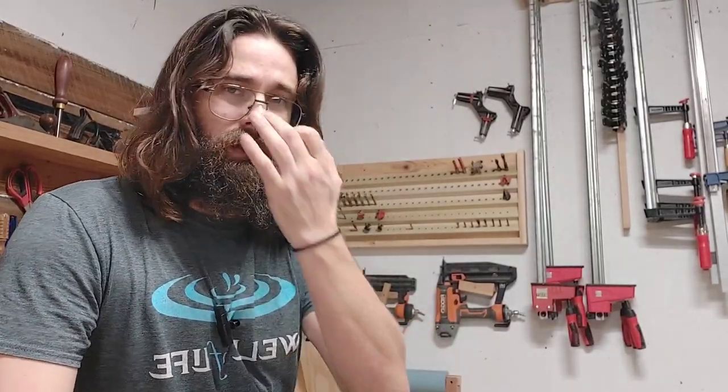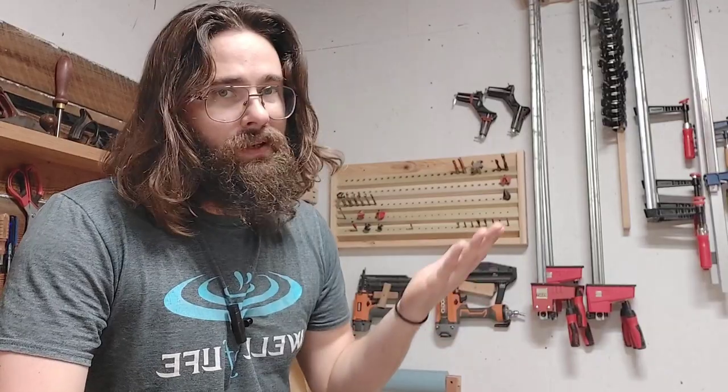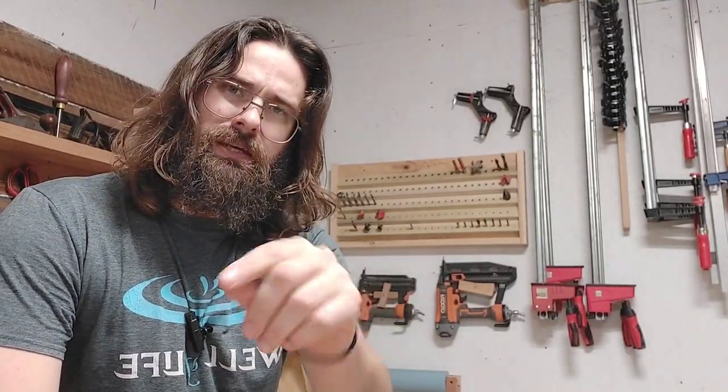Tip four: actually clean your shop. If you make it easy to clean but never do it, you're wasting your effort. I try to vacuum up not every day but every other day — it takes five minutes, if that. Make it easy to clean and then actually clean it. Go clean your shop — it makes a huge difference.